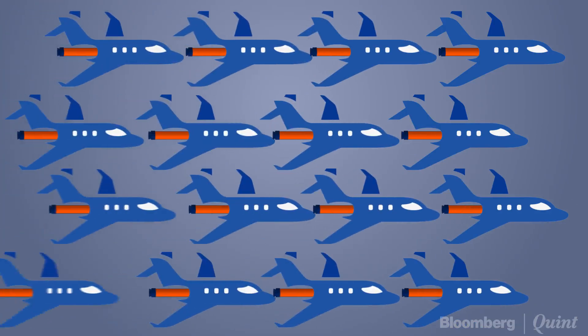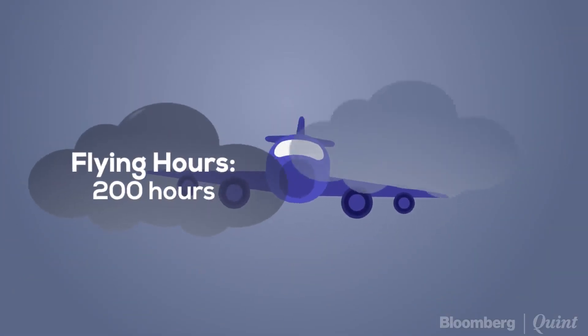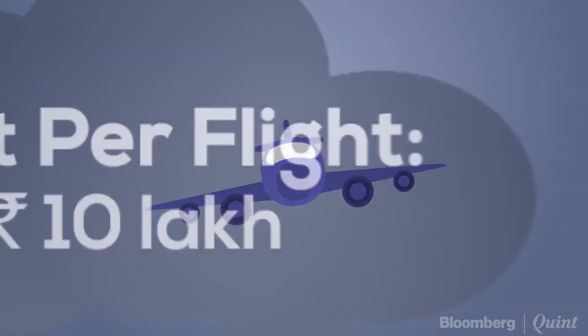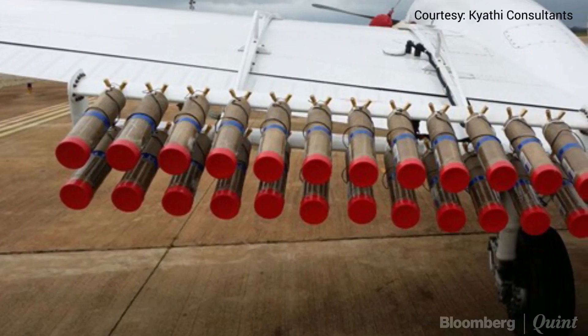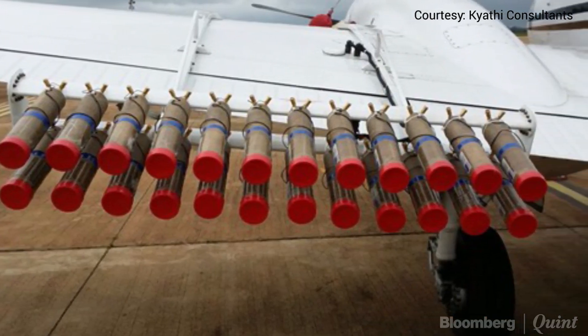Each cloud seeding experiment involves about 50 flights with over 200 hours of flying time spread across 4 to 5 hours a day, and all this doesn't come cheap. Typical cost in a cloud seeding experiment can vary, but it would be at least around 10 lakhs per flight. At the Institute of Tropical Meteorology, we are hiring aircraft for seeding — two aircraft are needed.